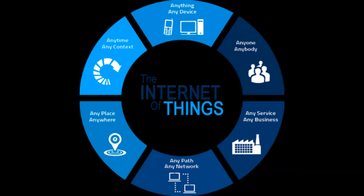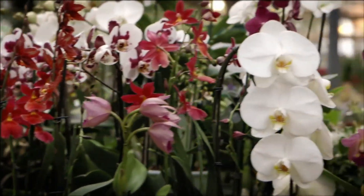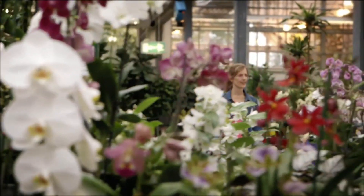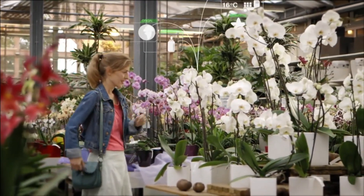Imagine a world where everything in our lives is connected to the Internet and each other — from smartphones and computers to our home's lights, windows, thermostats, water systems and more. A world where all of these devices can be in constant communication and controlled by users remotely via voice command or the simple push of a button. With the rapid growth of the Internet of Things, this level of home automation has become a reality.